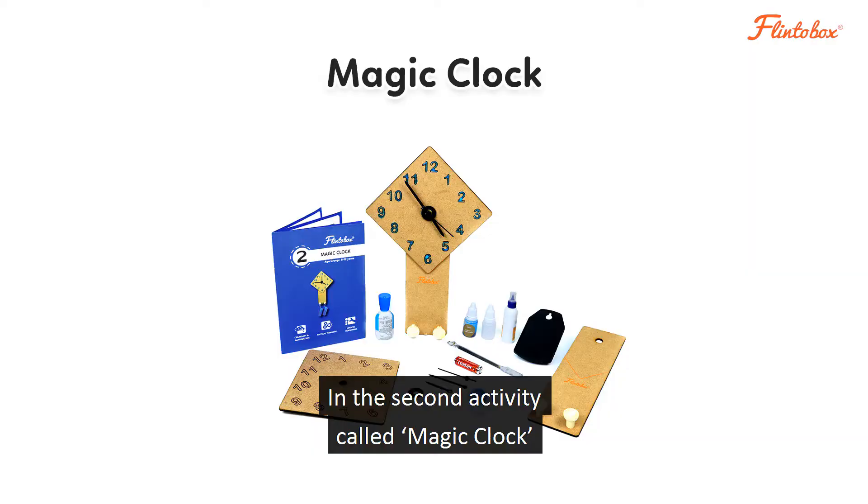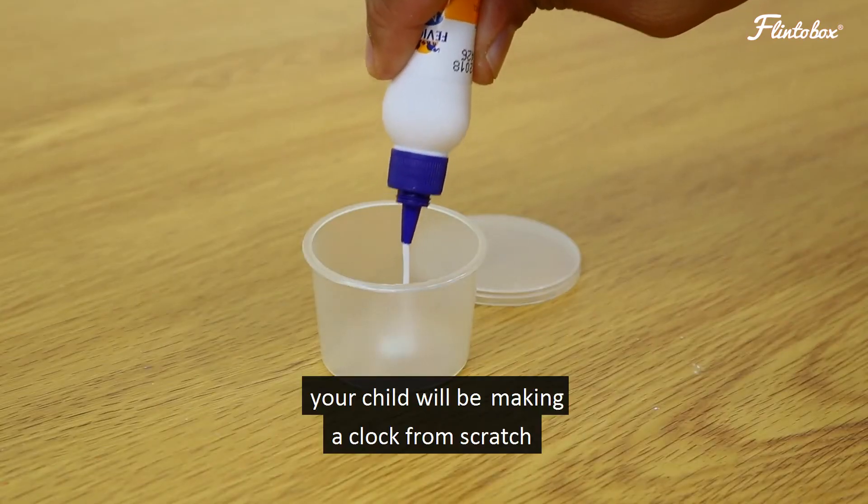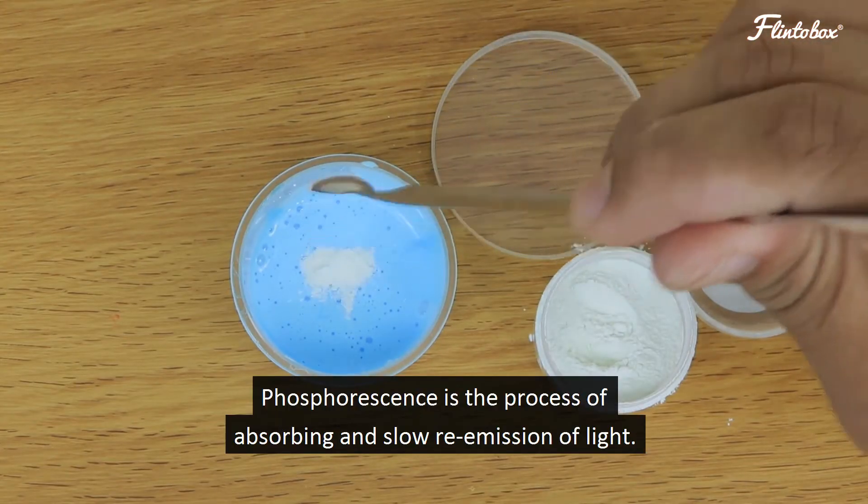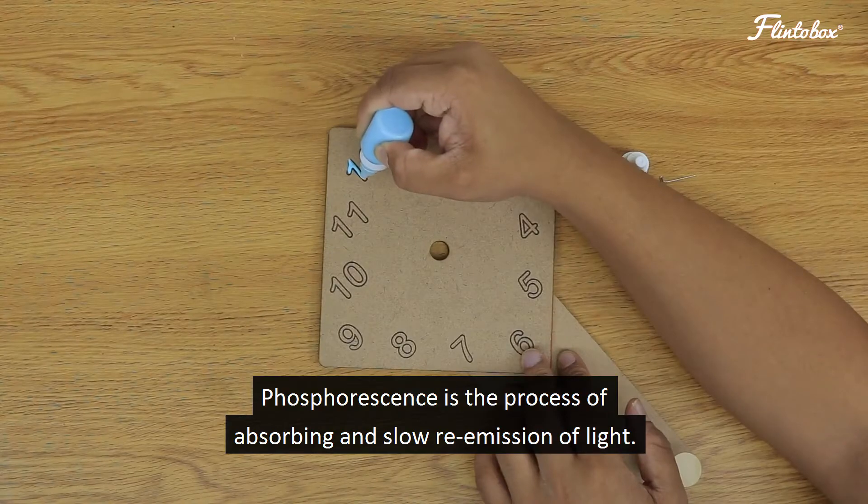In the second activity called magic clock, your child will be making a clock from scratch to explore the concept of phosphorescence. Phosphorescence is the process of absorbance and slow re-emission of light.